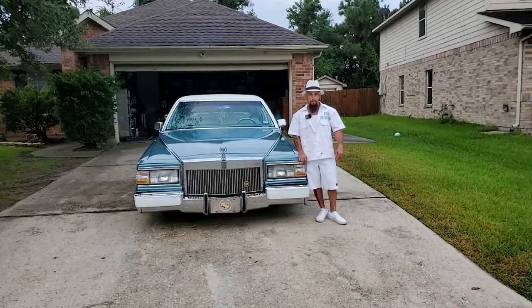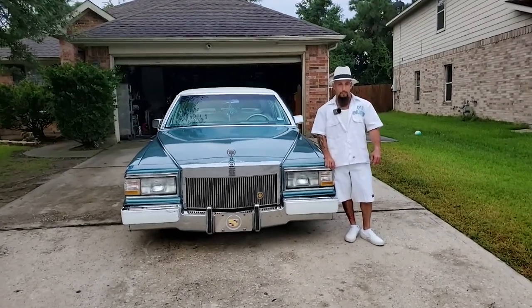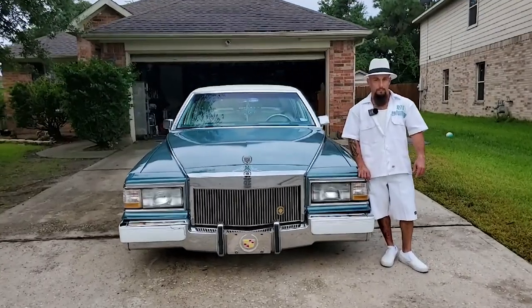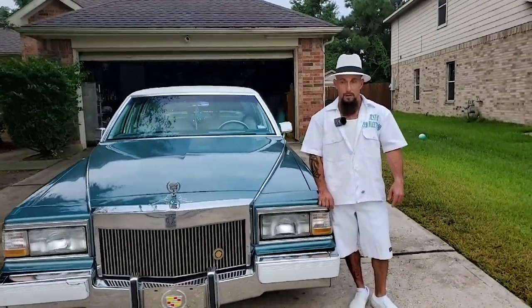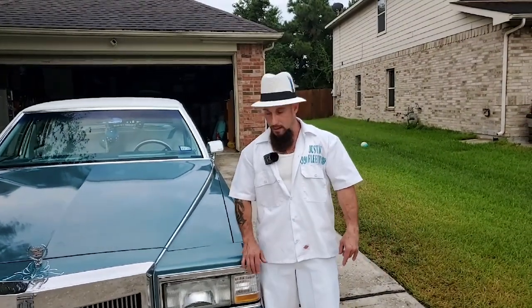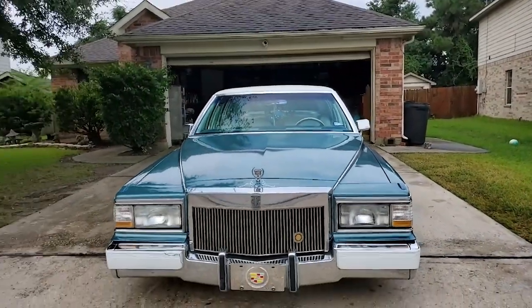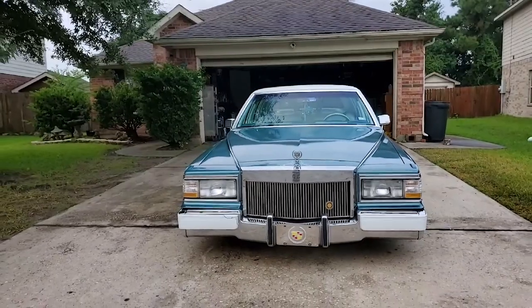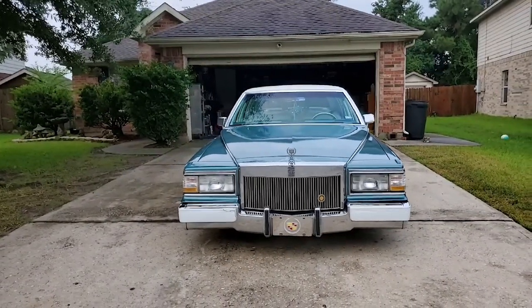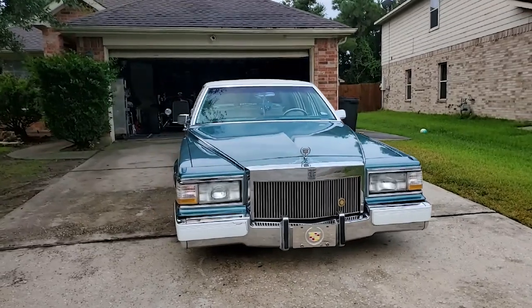Welcome back to the channel. Today we are at my boy Justin's house and we're about to check out his ride. What's going on? Justin West with All-In CC car club out of Houston, Texas, and my 91 Cadillac Fleetwood — it's called Cadillac Money. Man, we hit him up; been trying to do this video for quite a while but we're about to check his ride out today.